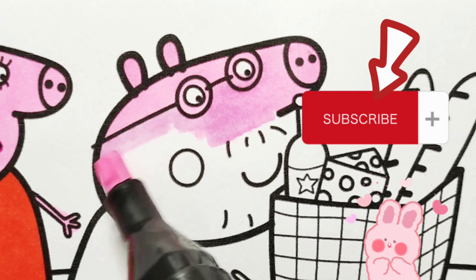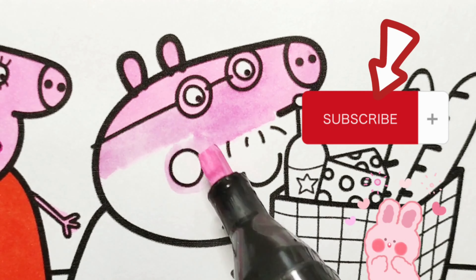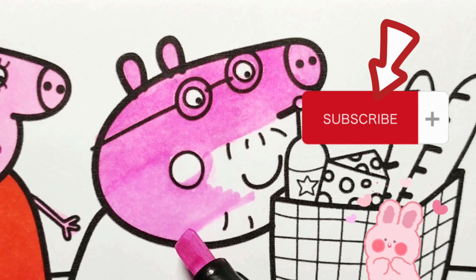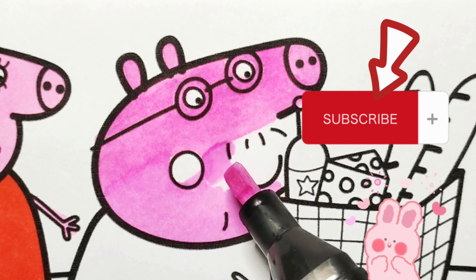If you love to see the videos of Peppa Pig and her family, please like and subscribe to my channel to get daily videos like this.